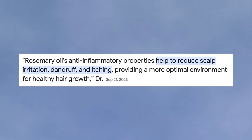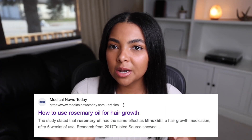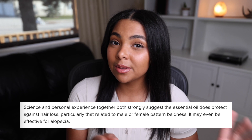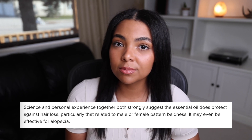Rosemary oil also has anti-inflammatory properties, which can help with growth and the overall health of your hair, as well as providing relief for an itchy scalp. Rosemary oil has also been compared to minoxidil, which is a medication used to treat hair loss. Studies have shown that rosemary oil can be just as effective as minoxidil in treating certain forms of hair loss.